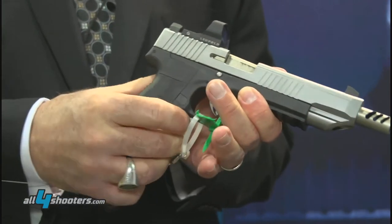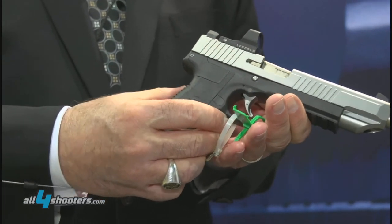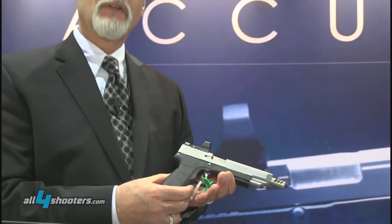So this is the CAR Generation 2 or Gen 2 pistol at the 2015 SHOT Show.